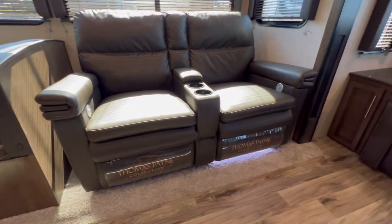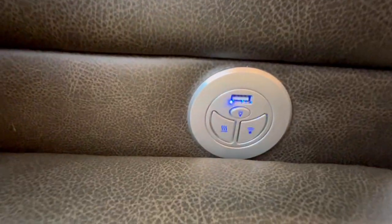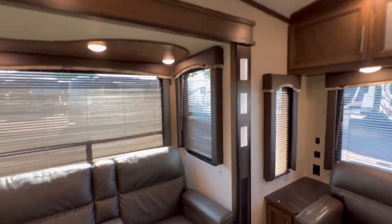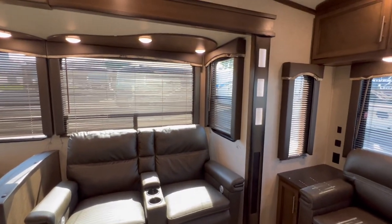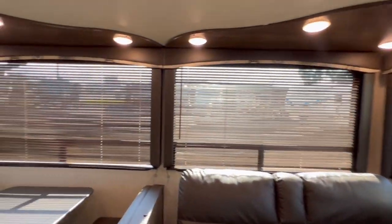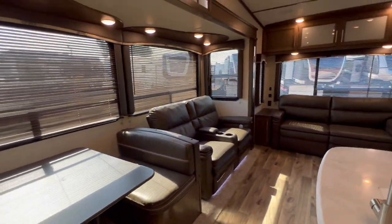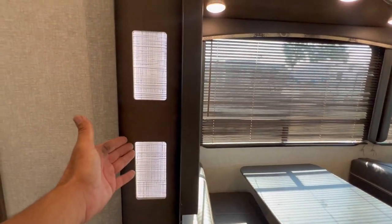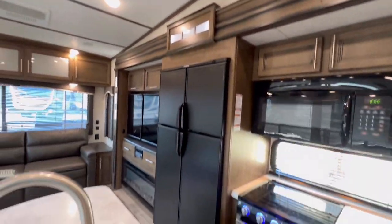We got dual theater seats — these are Thomas Payne theater seats, and they are heated and massaging, with a USB connection and a little button for LED light down low. One thing I love about these are the wooden blinds — love or hate them, I personally love them. What a touch of class. We only see this in a Newmar Motorhome — lighting within the slide. That is a great touch.